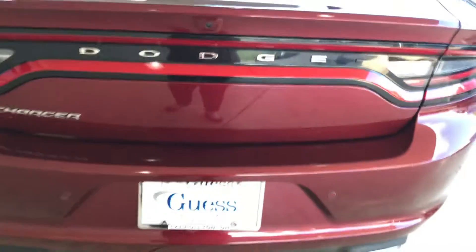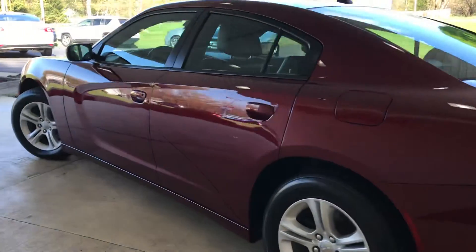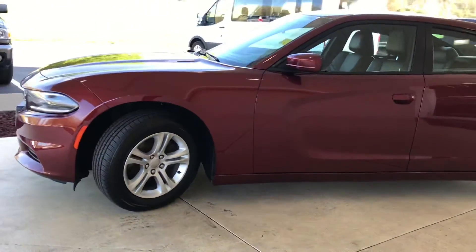So this is a 2019 Dodge Charger SXT. No accidents reported to Carfax. This car is available here at Guest Motors in Carrollton, Ohio.